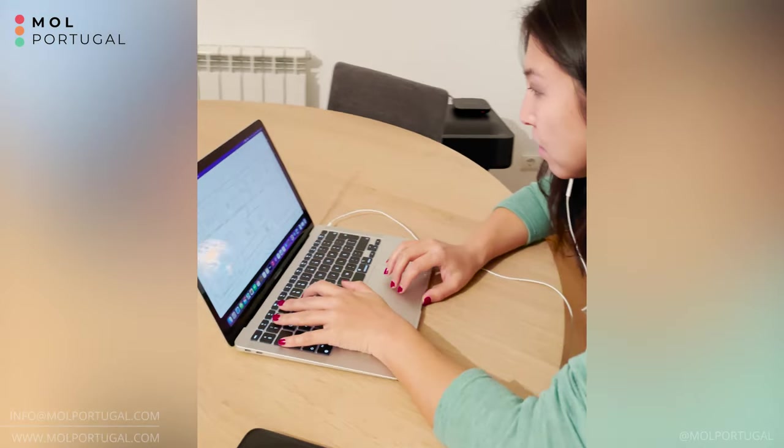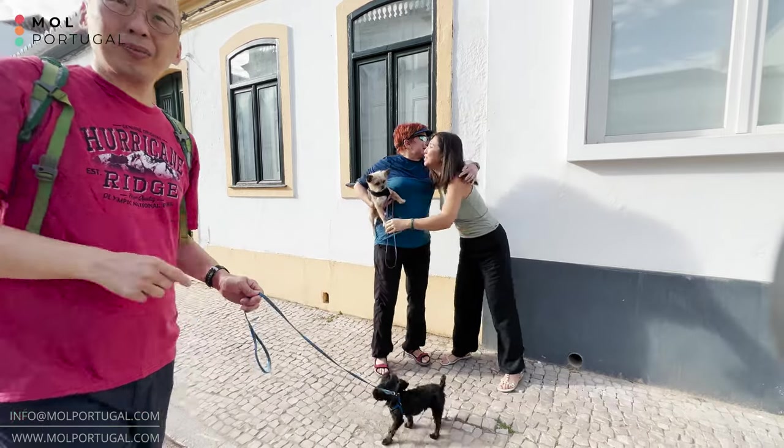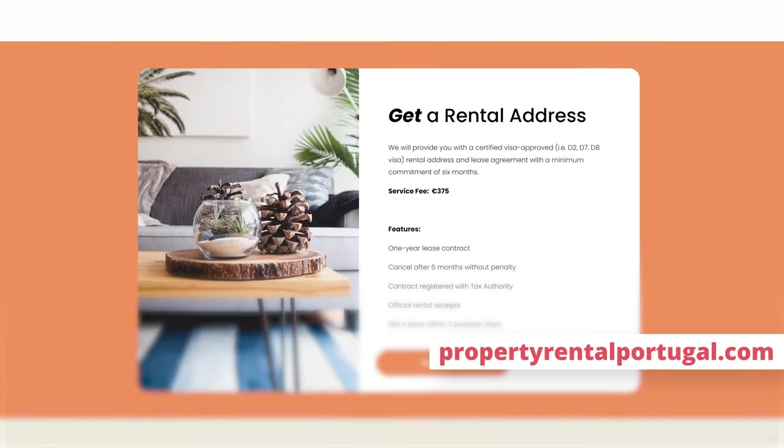As we mentioned, we just launched a brand new service to help people find and secure a rental in Portugal, even from afar. This service makes it easier especially for D7 visa and Digital Nomad visa applicants to secure a rental contract even when not physically in the country. We will search, contact, and vet your future rental home — just imagine landing in Portugal and going straight to your new home with everything ready before you even arrive. If you're interested or would like to know more, visit our website propertyrentalportugal.com. If you decide to move forward with us, you'll follow three easy steps and we'll take care of the rest.